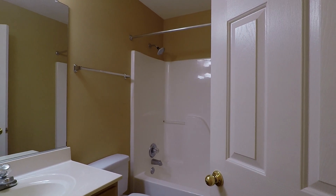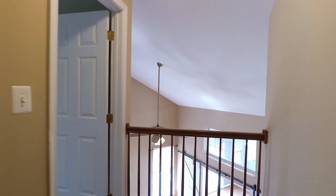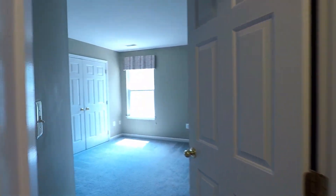Here is bedroom number two. In front of that is going to be your second full bath with a tub and shower combo. And finally, here is bedroom number three.